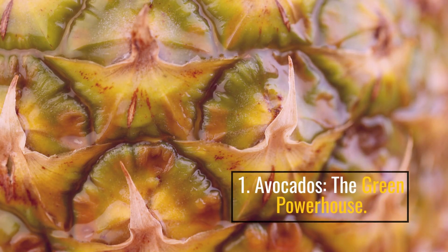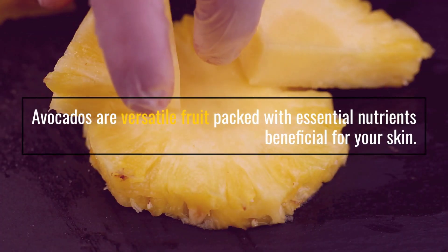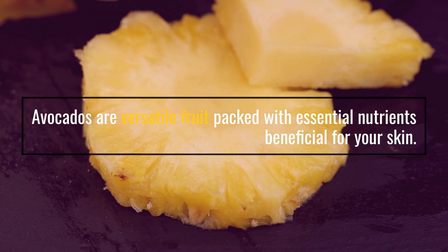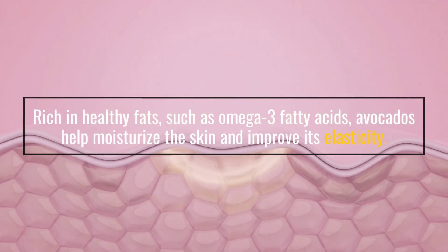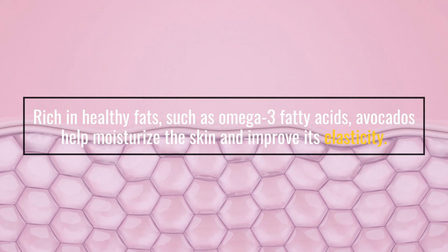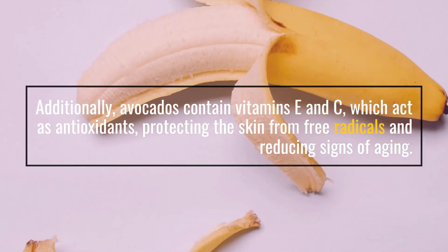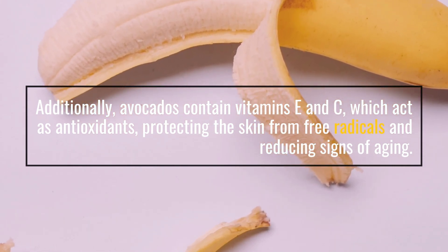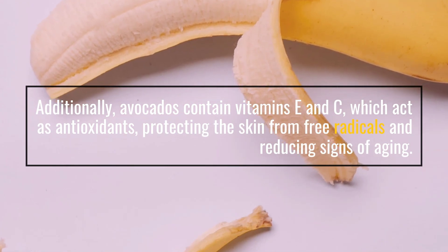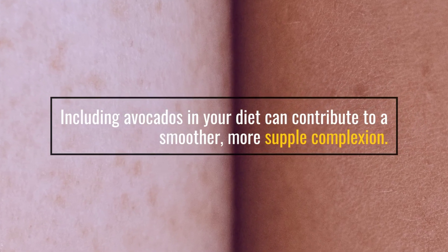1. Avocados — The Green Powerhouse. Avocados are a versatile fruit packed with essential nutrients beneficial for your skin. Rich in healthy fats, such as omega-3 fatty acids, avocados help moisturize the skin and improve its elasticity. Additionally, avocados contain vitamins E and C, which act as antioxidants, protecting the skin from free radicals and reducing signs of aging. Including avocados in your diet can contribute to a smoother, more supple complexion.